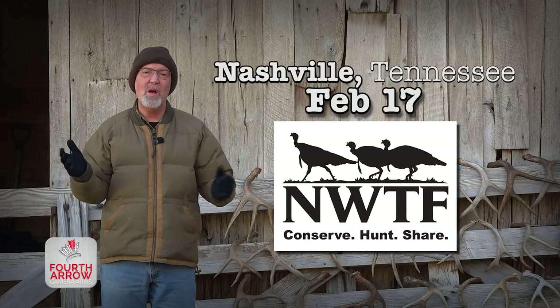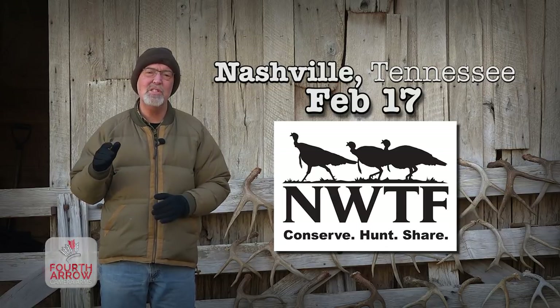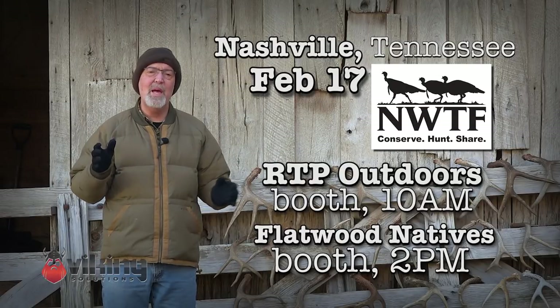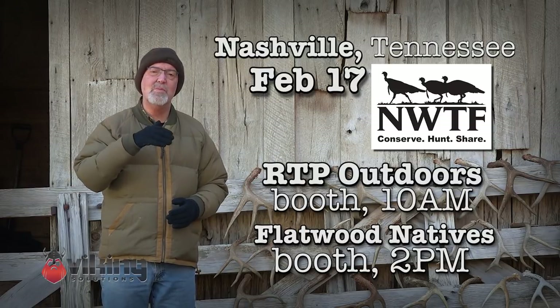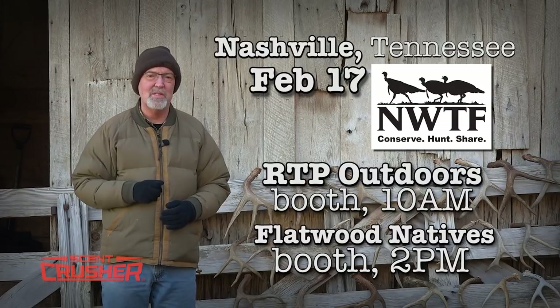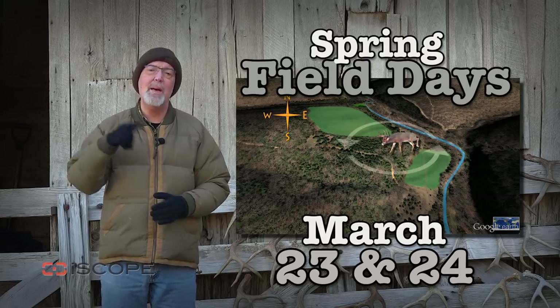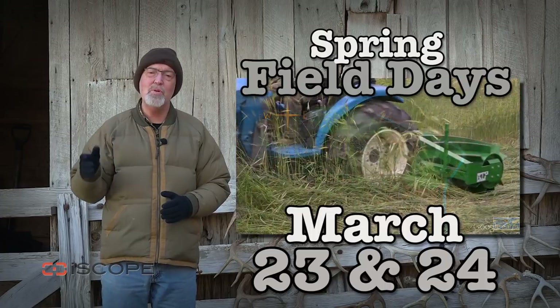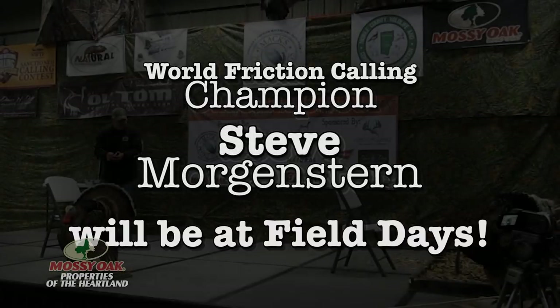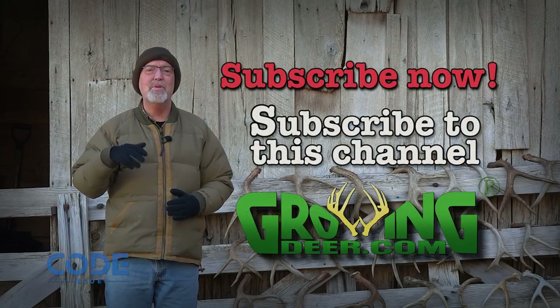If you'd like to visit one-on-one about some of our tips and techniques, Daniel and I will be at the National Wild Turkey Convention in Nashville, Tennessee on February 17th. We'll be at different displays throughout the day — here's a list of the different displays and times so you can stop by and visit with either Daniel or me about your proving grounds. If you want detailed information about our hunting and habitat management techniques, come to our Field Days, March 23rd and 24th. For weekly updates, simply subscribe to the GrowingDeer channel.